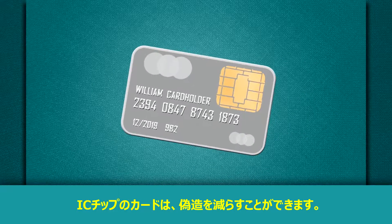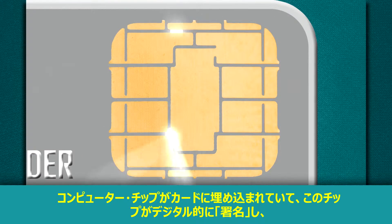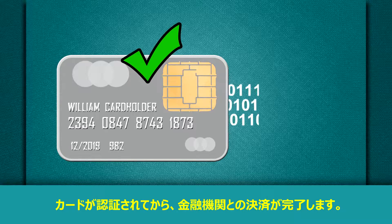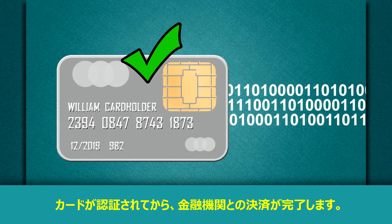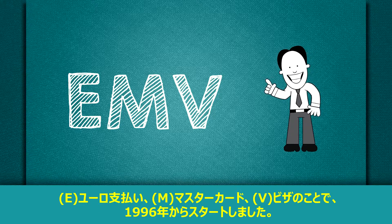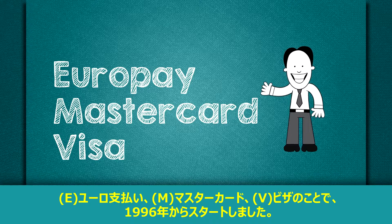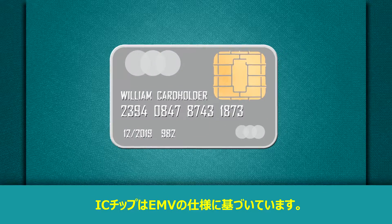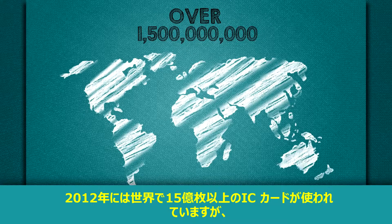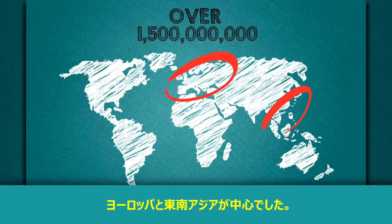Chip-based cards can help to reduce card-present fraud. A computer chip is embedded in the card, and this chip digitally signs the transaction to authenticate the card before the bank completes the transaction. EMV — or Europay, Mastercard, Visa — was established in 1996. Chip cards use a specification from EMV, and more than one and a half billion chip-based cards were in use globally as of mid-2012, most in Europe and Southeast Asia.